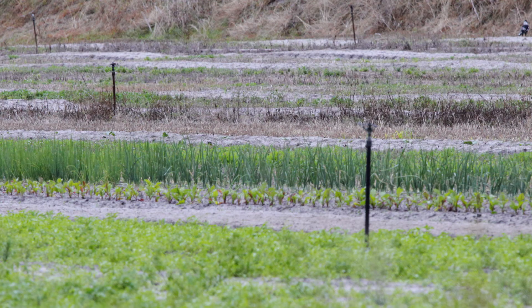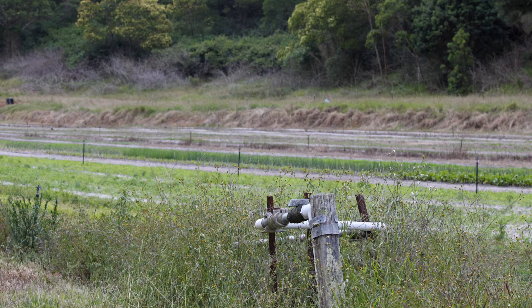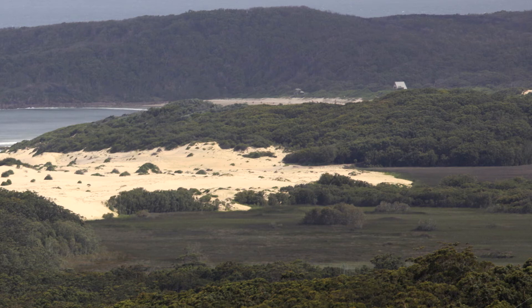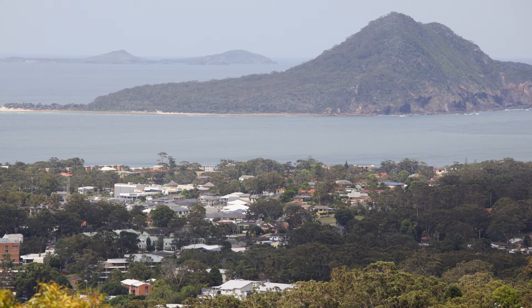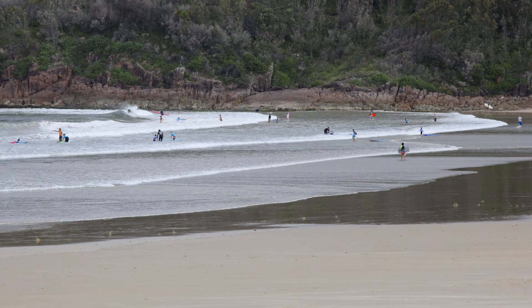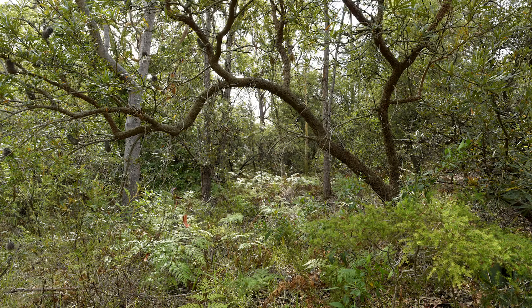Potosols are poorly suited for agricultural purposes. They have very low fertility, low water holding capacity and are acid. In low lying areas they can be waterlogged. Their location on the coastal fringe means that they are often under urban development. Other land uses include recreation, conservation and mining.